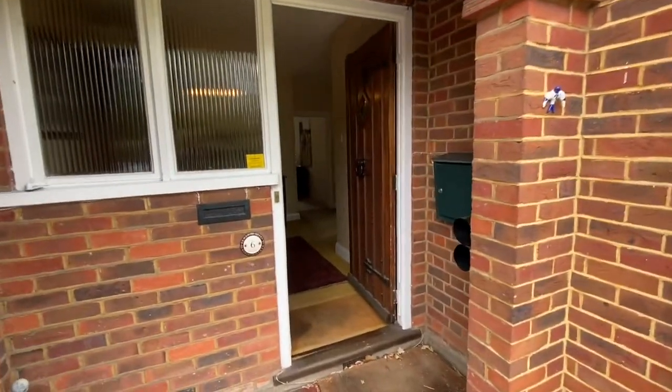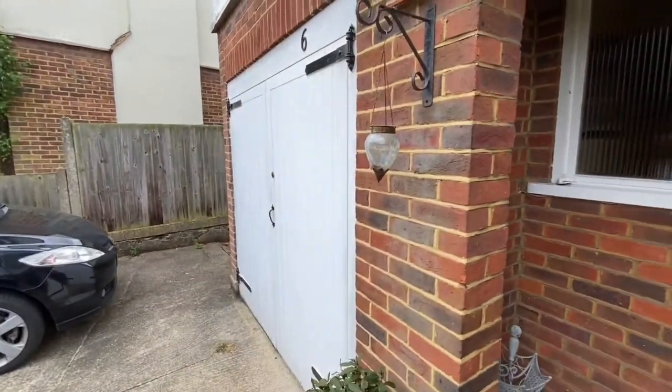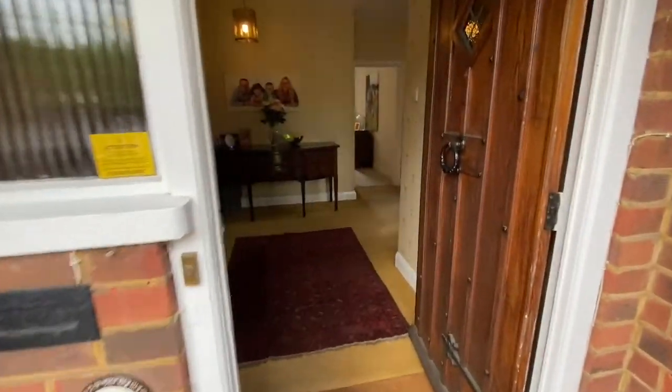We're at a four-bed detached house with a huge garden, single garage and side access. And we're going to go straight in.